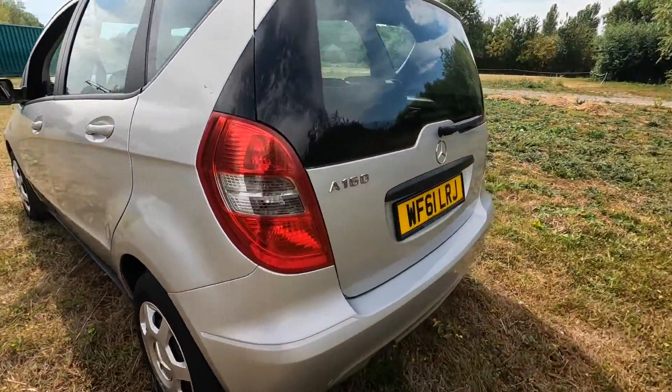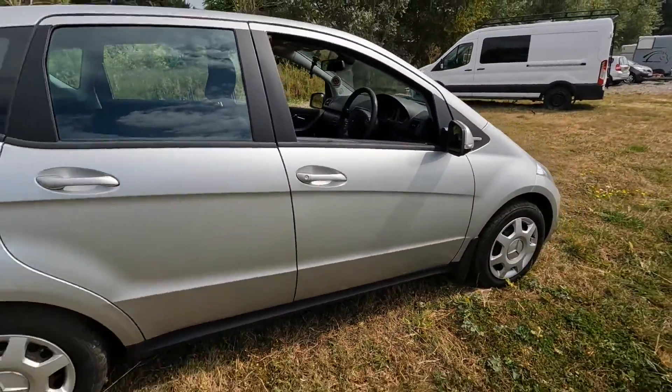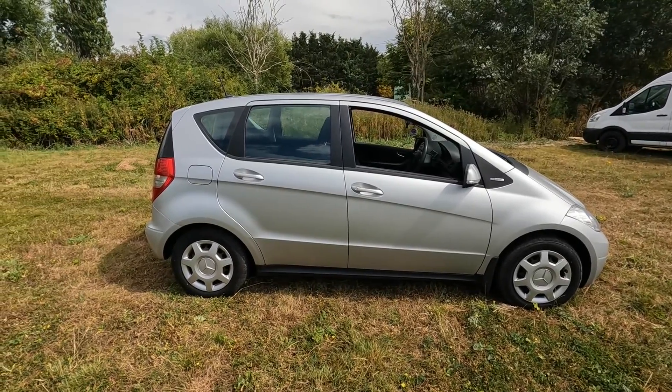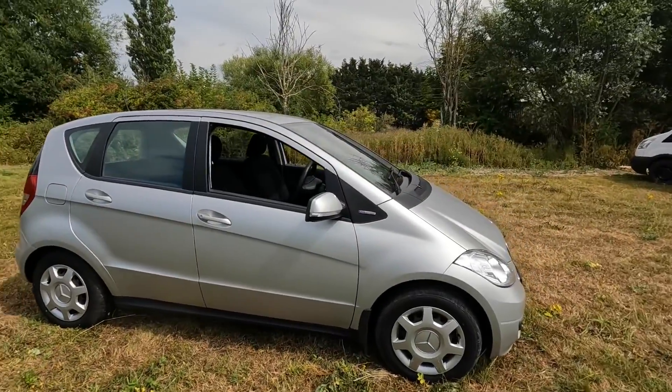You can see what looks like primer coming through the paint. I think they've had that repainted and something's gone wrong with the painting process. I'm not a paint expert, but I imagine not enough bottom coat - the primer's coming through the paint. But other than that, this car's in really good condition.